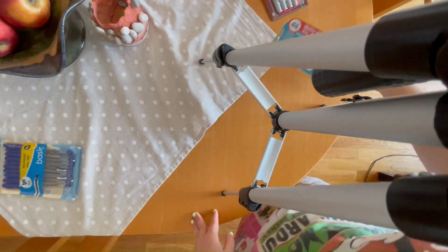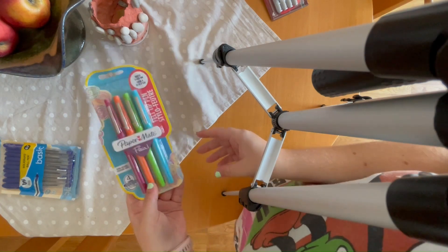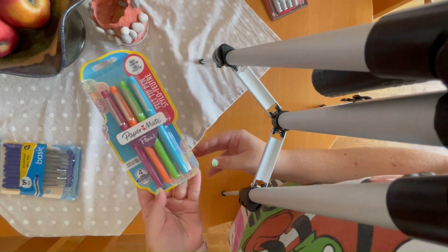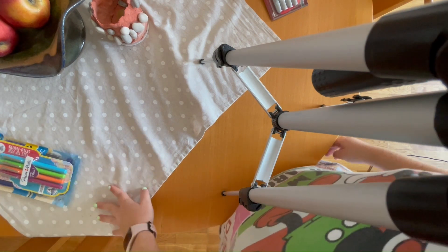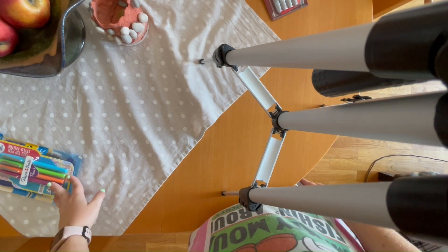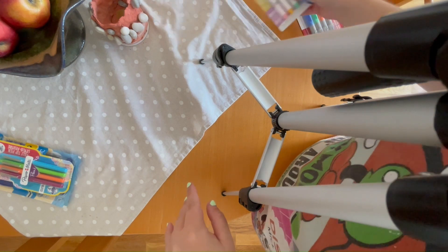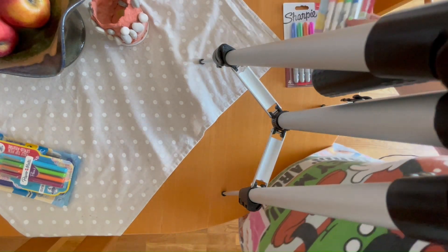I also got these Papermate Flare pens. I never used them so we'll see how they work - apparently they're good. I usually use the other gel pens, but this year I haven't got them. We'll see if they still have them in the store I buy them from; if not, I'll just wait until next year.